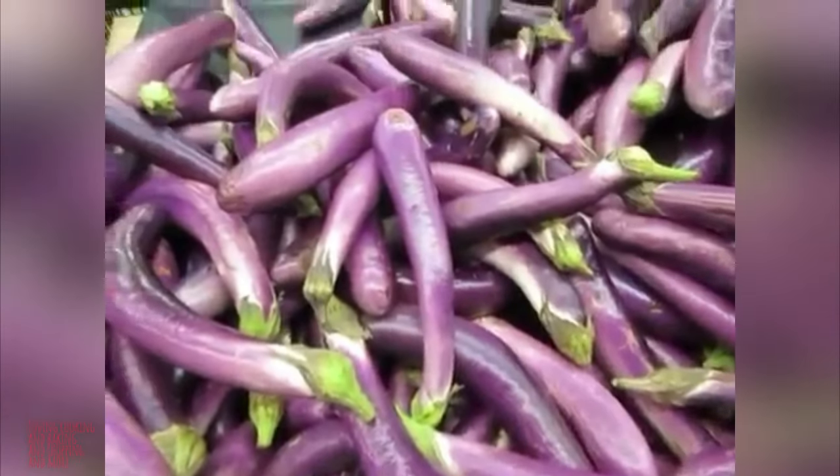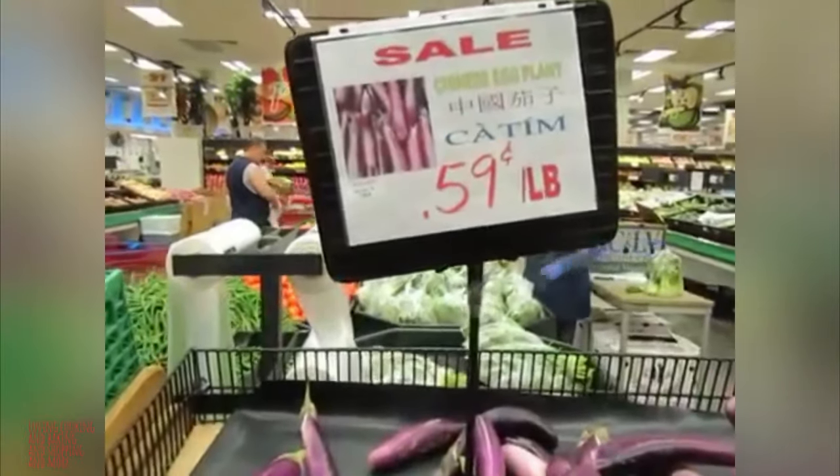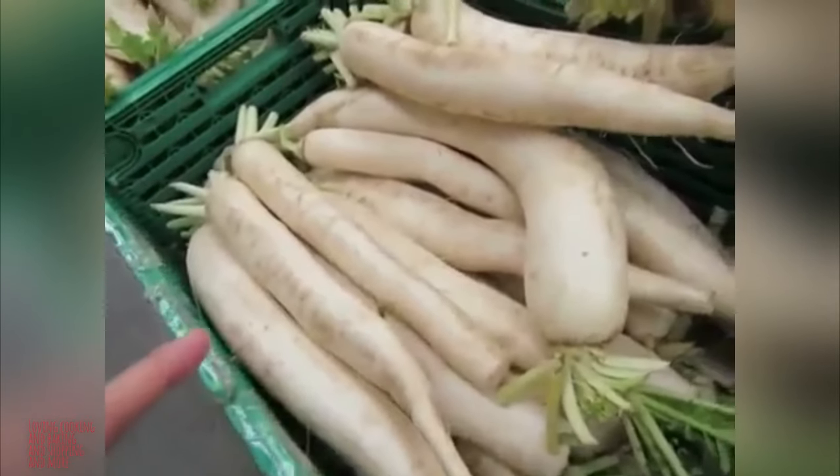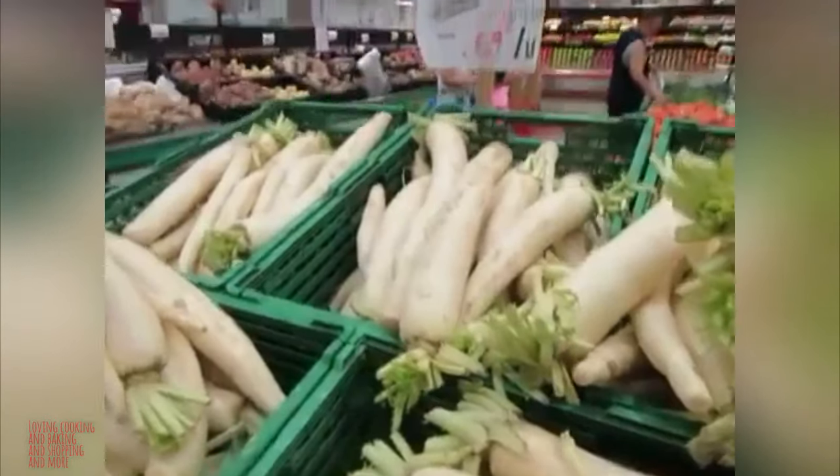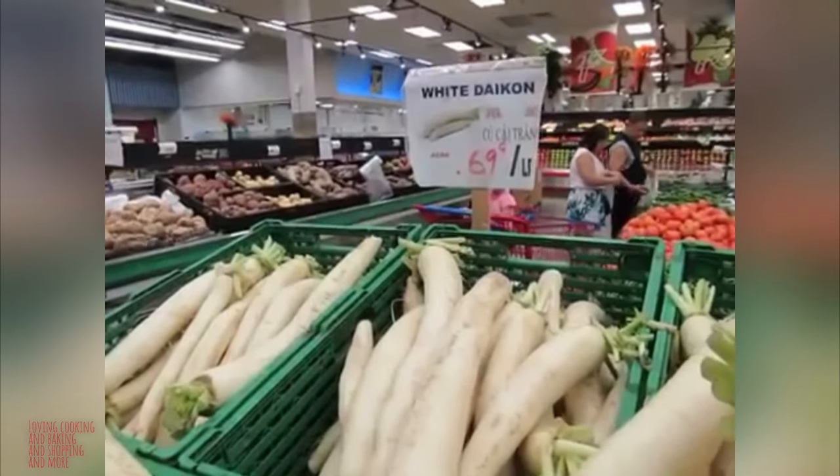And look at this — Chinese eggplant. And we love this one. We put it in sushi vinegar and slice it thinly. They call it white daikon, I guess. I'm gonna take one.